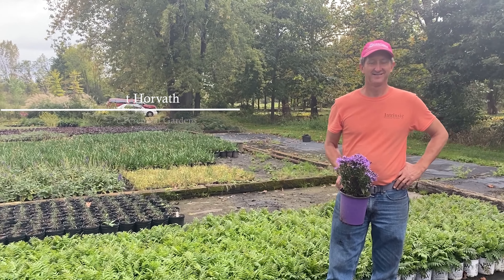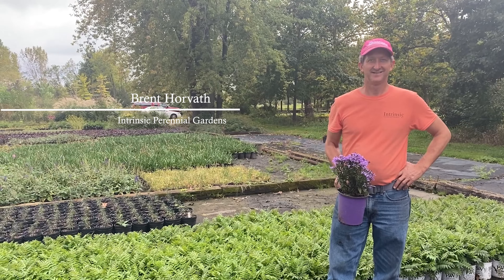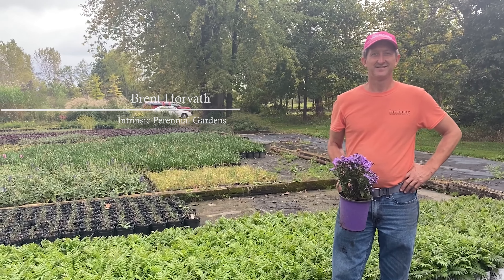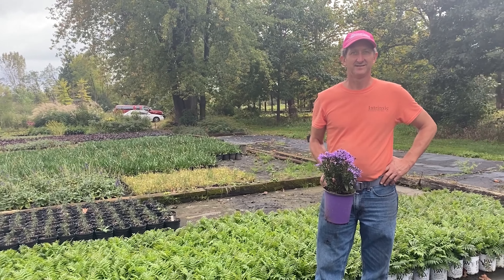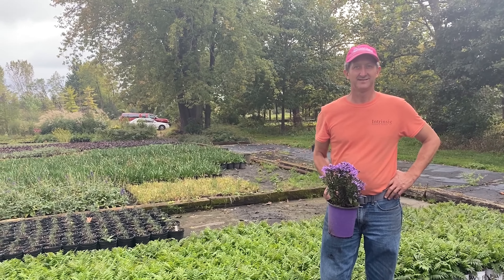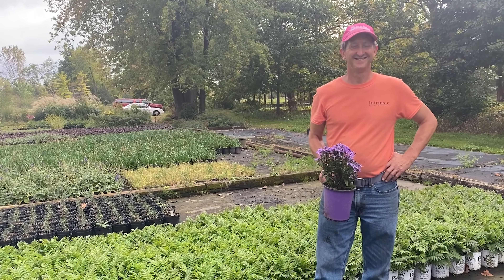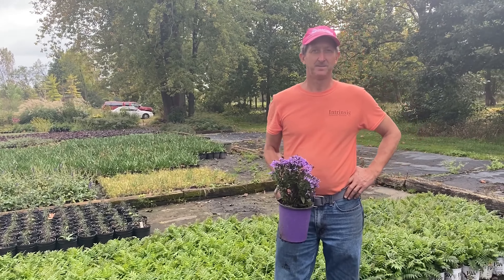Hi everybody, Roy here. I'm at Intrinsic Nursery with Brent, and I was walking around looking at some of the plants, seeing things I needed for a project, and I came across this little aster and ran to get Brent. I said, Brent, you've got to tell me about this and let me know what in the world is happening. It's a beautiful plant. So Brent, go ahead, you're on.